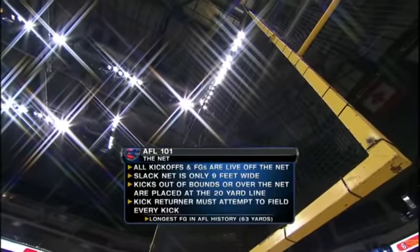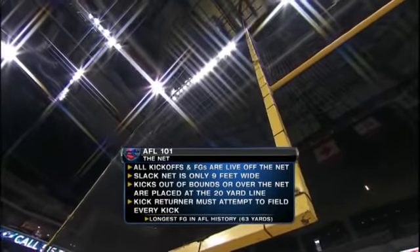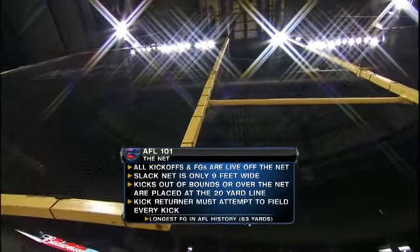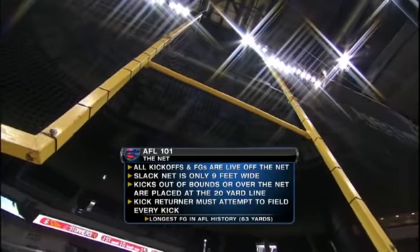Now let's take you through some of the rules regarding the net. All kickoffs and field goals are live off the net. The slack net is only 9 feet wide. Kicks out of bounds or over the net are placed at the 20-yard line. And the kick returner must attempt to field every kick. The longest field goal in AFL history: 63 yards.